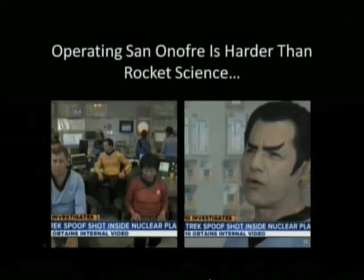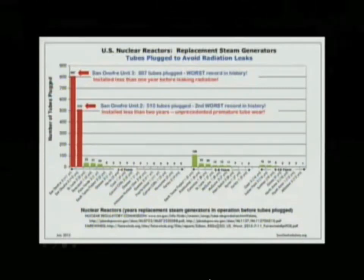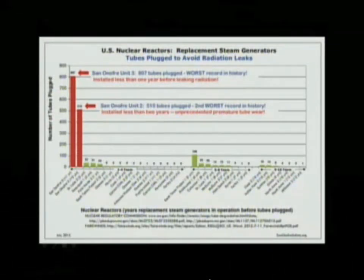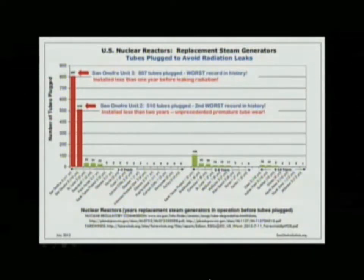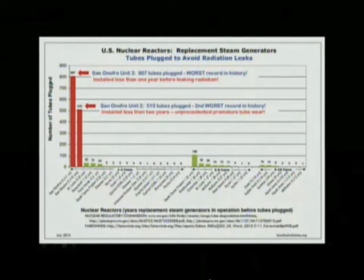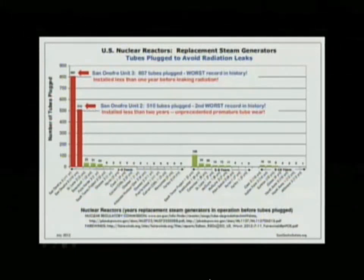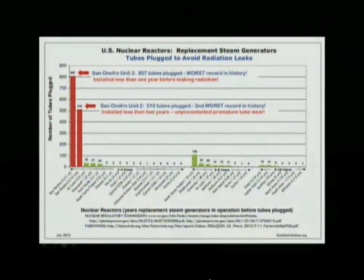Operating a nuclear plant is harder than rocket science. It boils down to two things: the integrity of the components and the integrity of the people. This slide compares the San Onofre units' tube integrity to every other nuclear reactor in the country. The two red bars on the left are San Onofre Unit 3, the largest, and San Onofre Unit 2, the second largest, compared to every other nuclear reactor that has replaced their steam generators in the world.